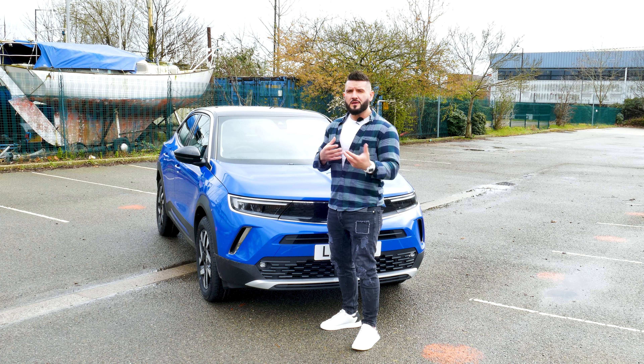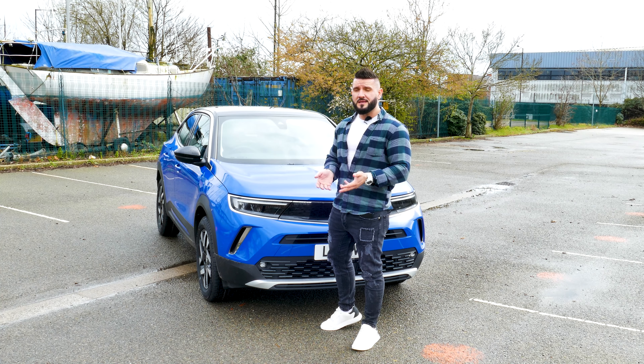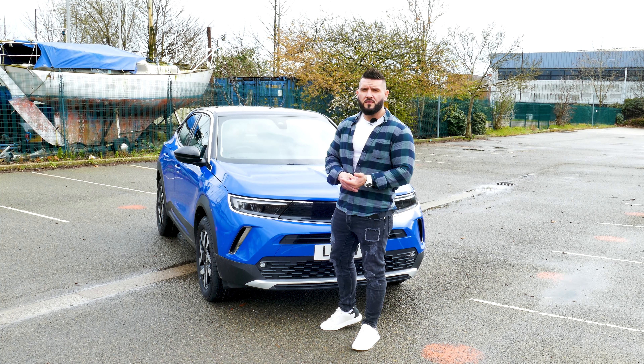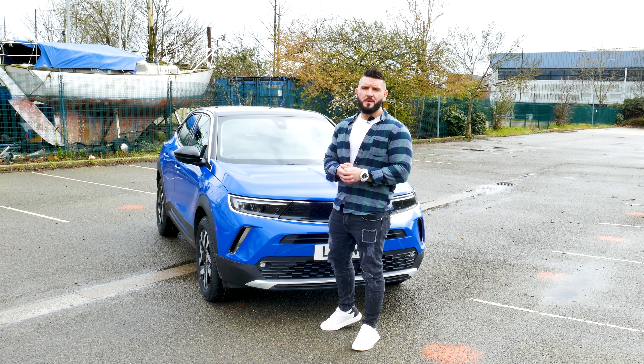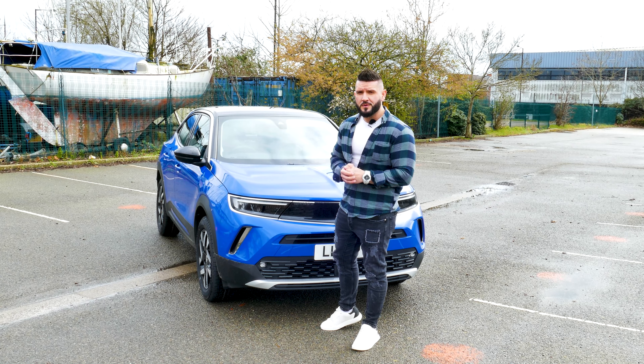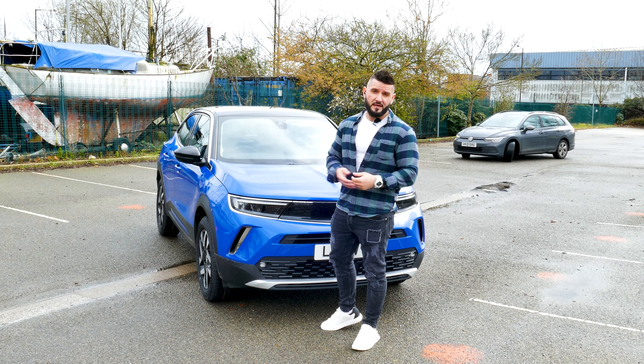In this review, we'll take a closer look at the Vauxhall Mocha 2021. We're going to see if the features, the car itself, and the way it drives provide value for the money. So stay tuned and we're going to find out by the end of this episode if this is actually a good car.